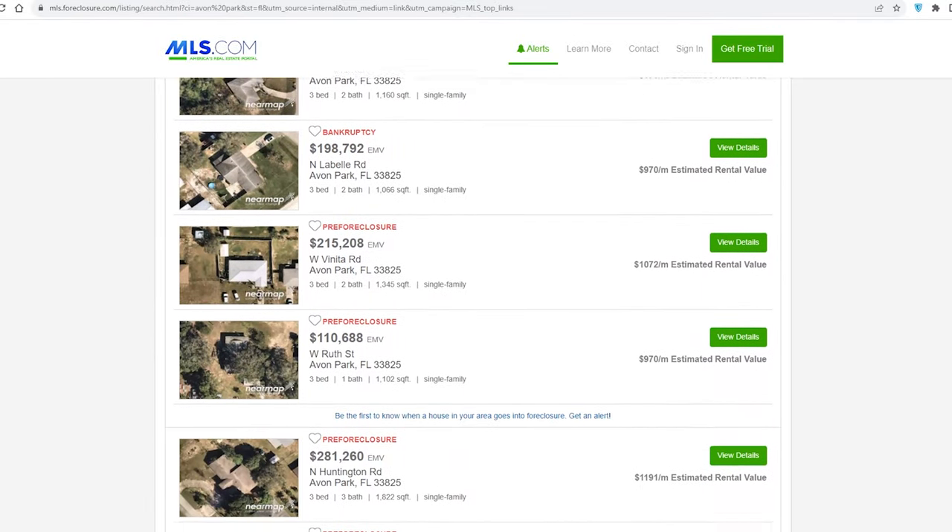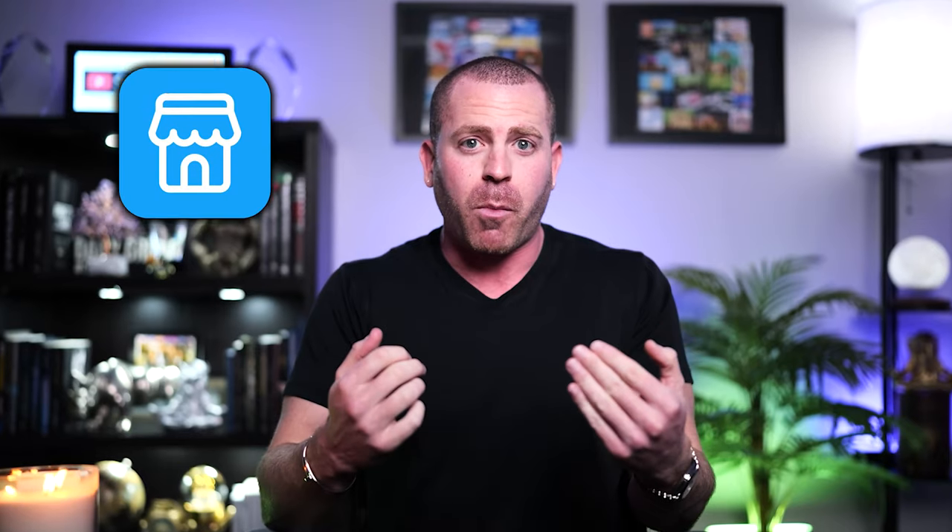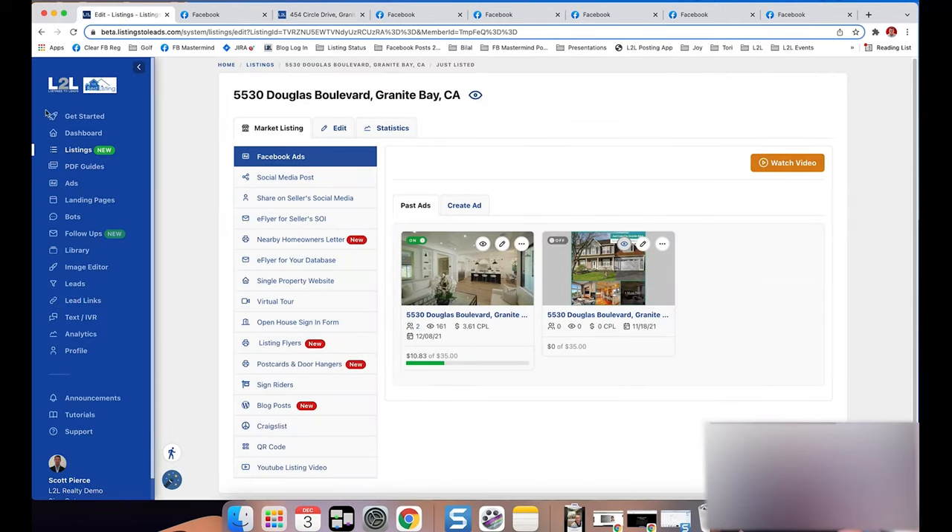The first lead generation method is my MLS rental strategy, which I sometimes refer to as 'any broker advertised yes.' For this strategy, you're going to take private listings from the MLS and post them on Facebook Marketplace or Craigslist. In my MLS there's a section that says I'm allowed to advertise it — it says 'any broker advertise yes.'